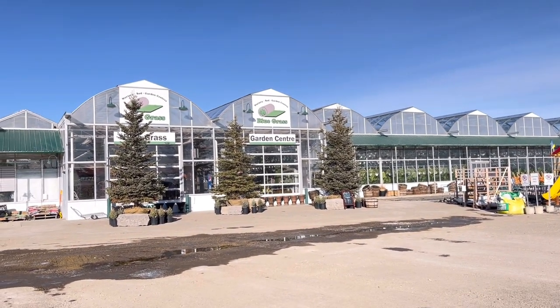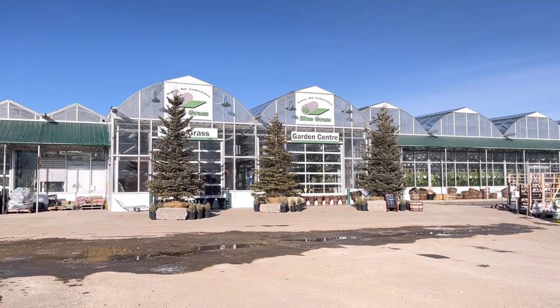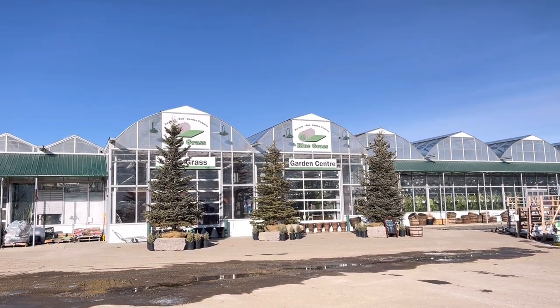Hello everyone! We are here at Bluegrass. We are going to go shopping for my indoor planting.